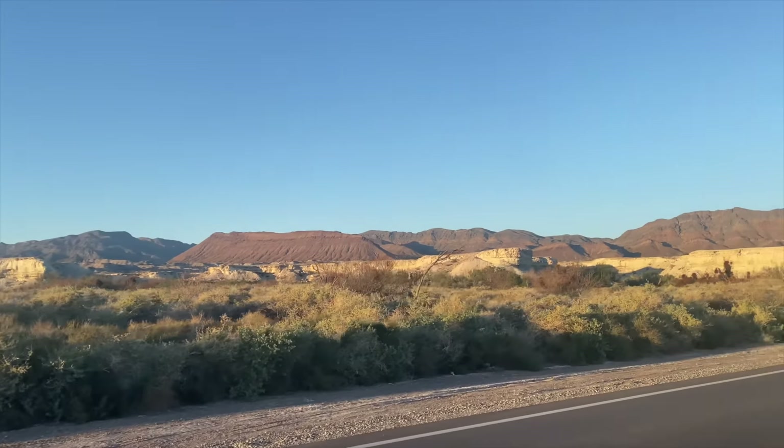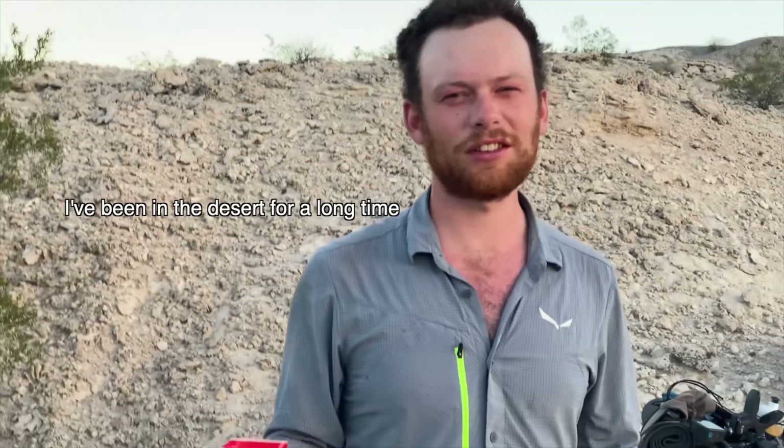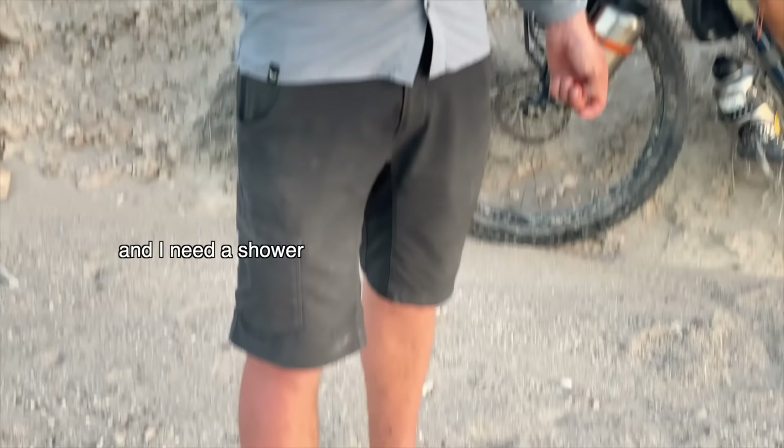You look like a vagabond. That's exactly what I am — but like a very dirty vagabond. I've been in the desert for a long time, I'm burned all over, and I need a shower. I need a haircut.